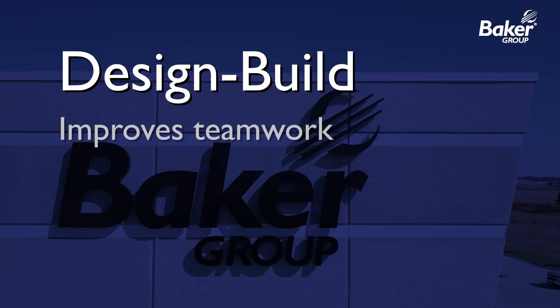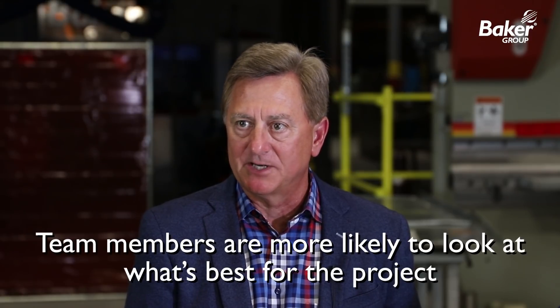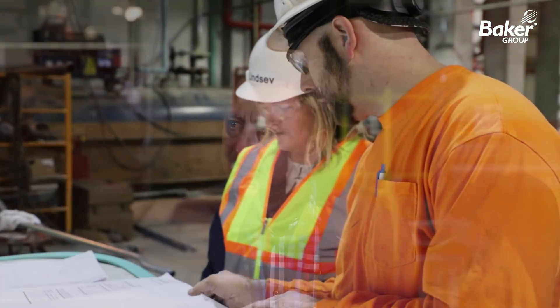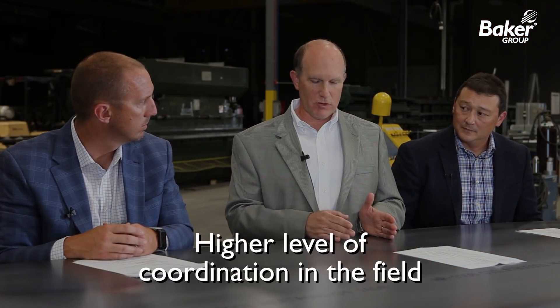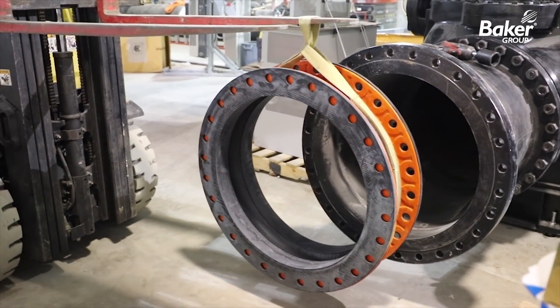With the team-building process that this lends itself to, every subcontractor or team member on the job is looking at what's best for the project, not necessarily what's best for themselves. It's a really collaborative effort on everybody's part. The foremen in the field, when it's a design-build project, function together a lot better — they'll talk about who should be here first to get their work done because it's better for everybody overall.